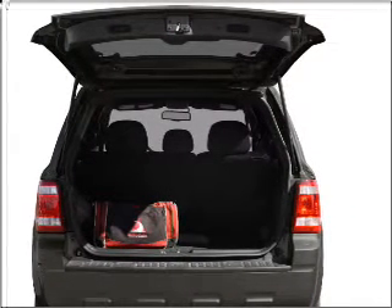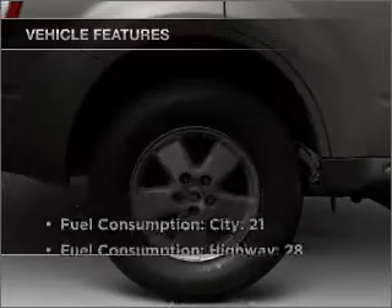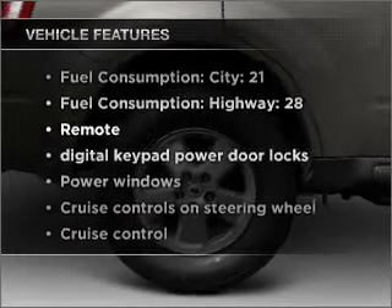The anti-lock braking system will keep you safe on the road. Heated seats are a desirable comfort feature. Plus enjoy these notable features that are included in this ride.